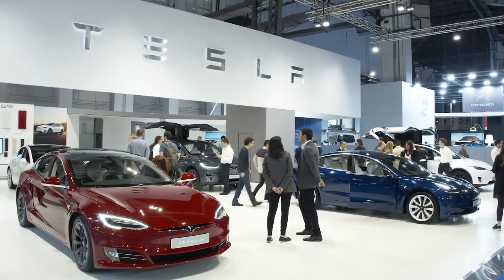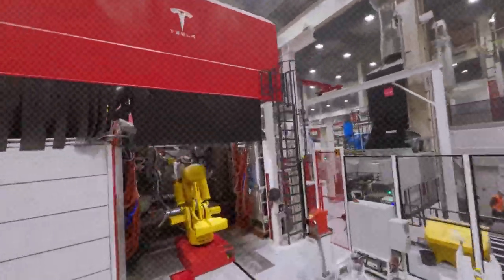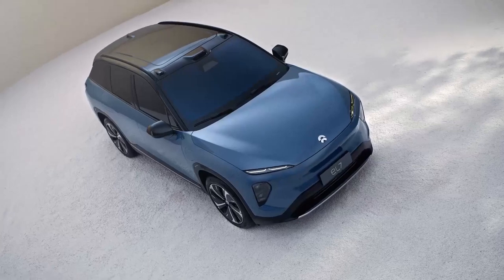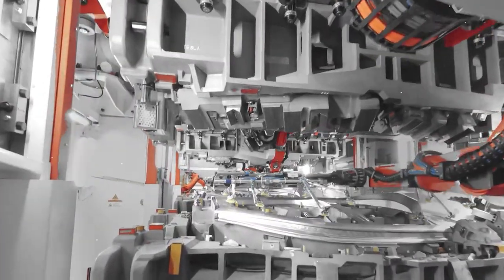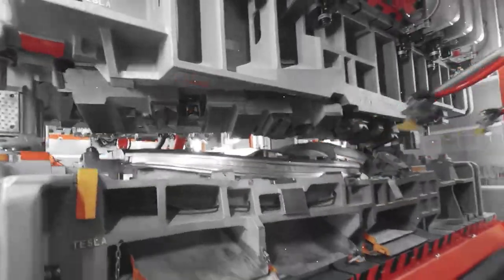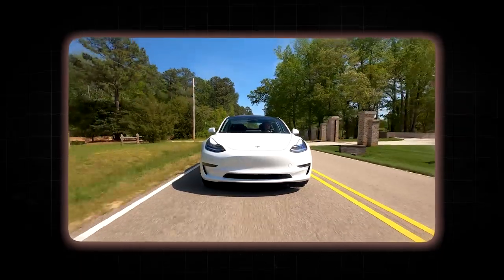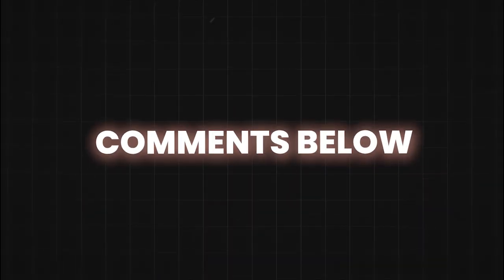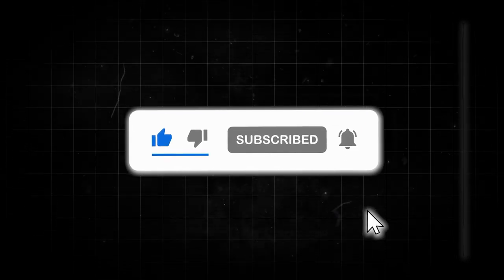The supply chain might evolve too, with a shift towards fewer but more specialized suppliers. While it may be too early to dub gigacasting the secret weapon of EVs, its potential to accelerate the transition to electric mobility is undeniable. Do you think gigacasting is the game-changer we've all been waiting for, revolutionizing the EV market and steering us toward a greener future? Let us know in the comments below. Don't forget to like, subscribe, and hit that notification bell so you never miss our next exciting automotive content.